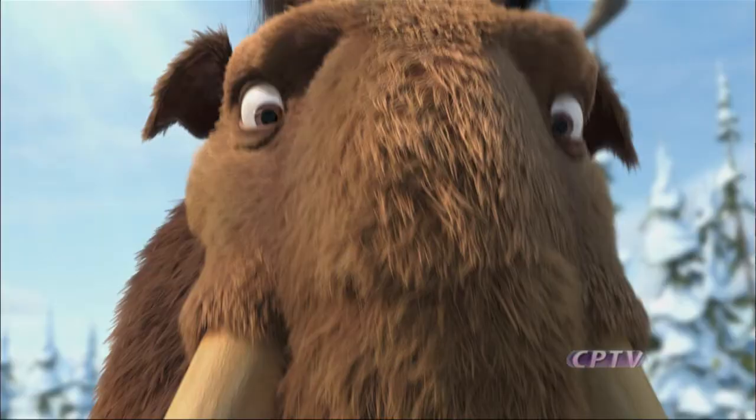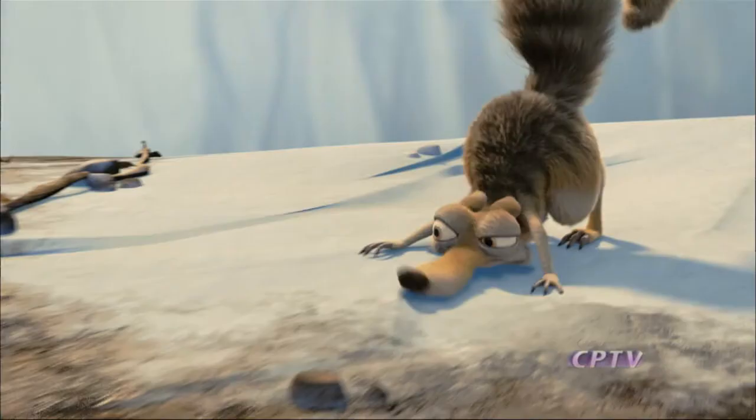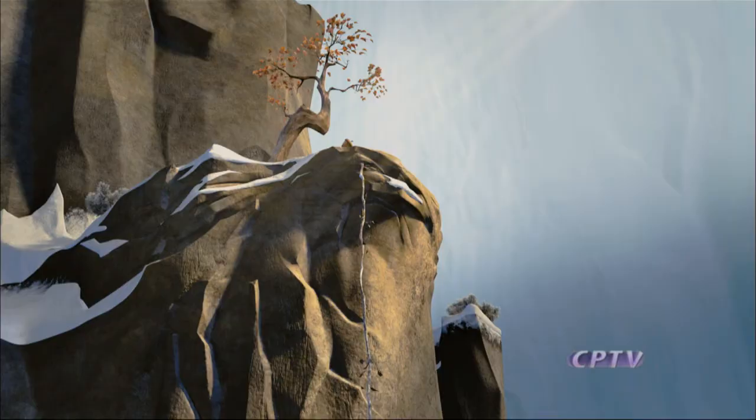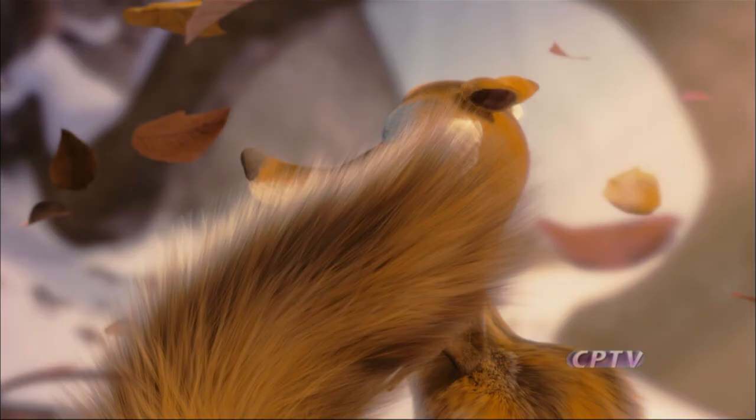In the third animated Ice Age film, Ray Romano and Queen Latifah are back as mammoths Manny and Ellie. Scrat, the prehistoric squirrel rat, who was so popular in the earlier films, is taking on a bigger role this time, and meeting his lady love, Scratte.